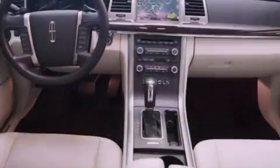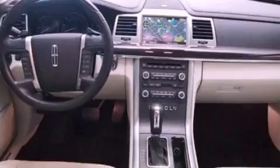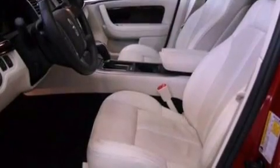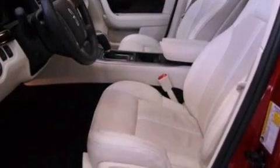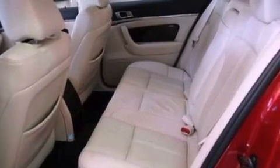Its top features include a navigation system, a rear view camera, keyless ignition, a low tire pressure indicator, xenon headlights, a premium audio system, Cirrus satellite radio, and traction control and stability control systems.